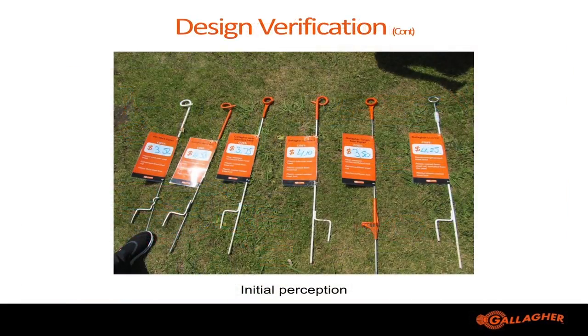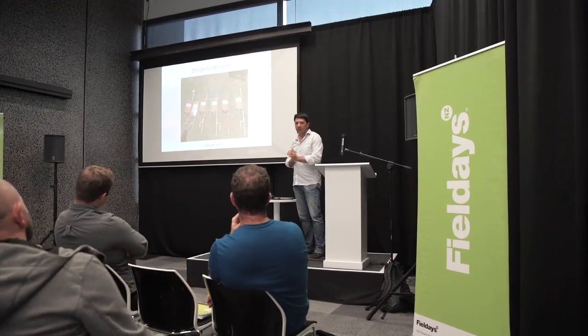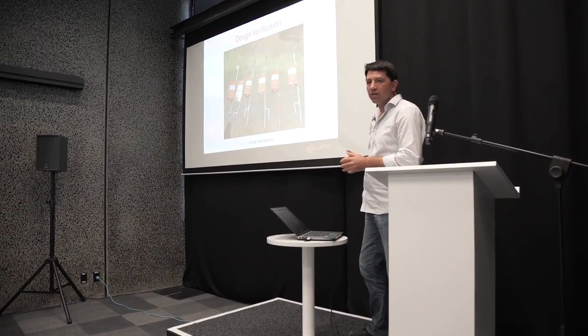We then took those three designs along with three current products out to farmers. We had already gone out and asked farmers what their key issues were, and now we wanted to go back and see if we had actually addressed those issues. We wanted feedback without them having any understanding of our design thinking, so we presented the pigtails and asked them to rank them from one to six. What we discovered was that farmers were a little bit sceptical about taking on new ideas — they said the ideas looked good but they didn't really know how they would perform.